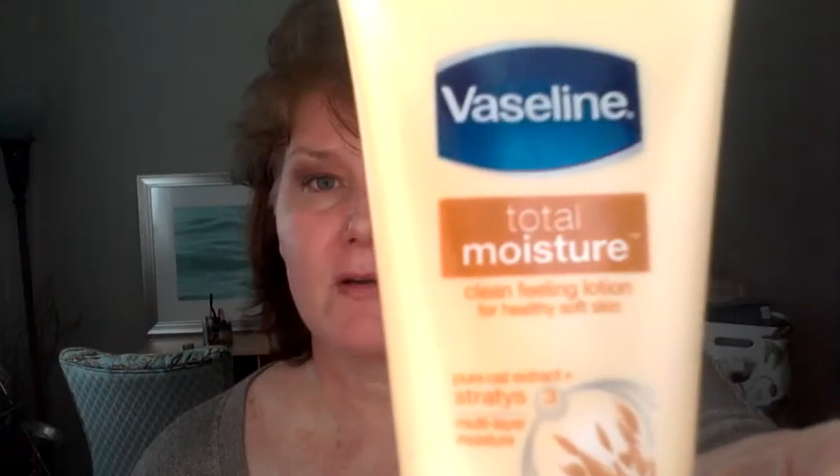Advanced Therapy — relieves severely dry skin. It has a scent to it, but it's creamy, not as thick as that Vaseline product. I loved this and it will probably work for you if you like Jergens or the tanner. This is Total Moisture from Vaseline — I was very leery about it.